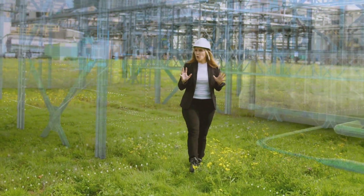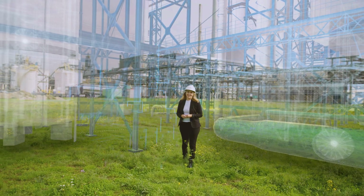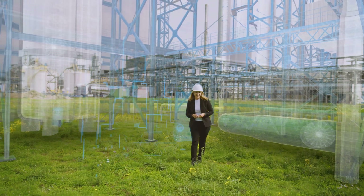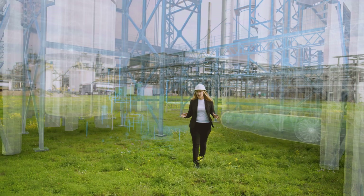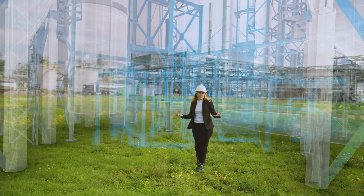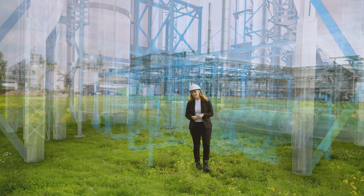Step one is always the feasibility study. At this phase we explore all possible routes to a complete factory. This step is crucial because at this stage we still have a lot of possibilities and influence to change the design at a relatively low cost.